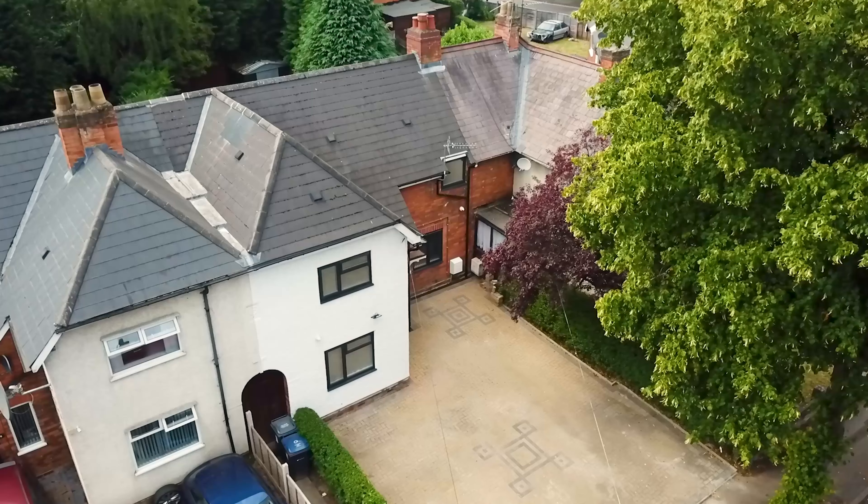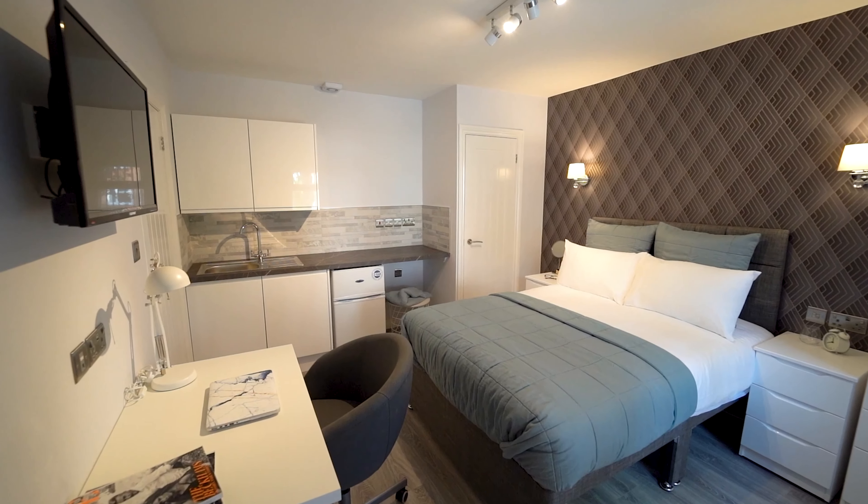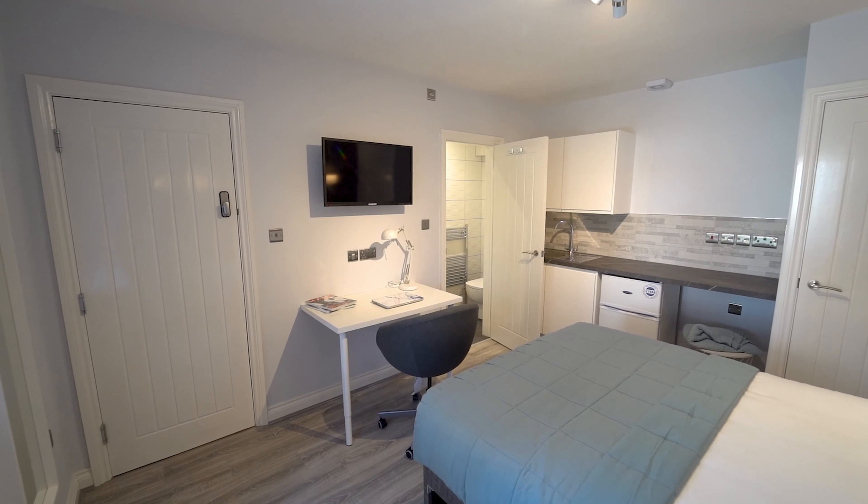A few weeks ago we released a video showcasing how we converted a three-bedroom family house into a luxury six-bedroom all-ensuite HMO. Quite a few people reached out asking how we actually go about planning it — how do you convert a house from three to six bedrooms? It's not a simple process. You have to have a vision. I've been in property for just over four years. My business partner runs Very Nice Homes, a letting agency in Birmingham professionally focused on HMOs.